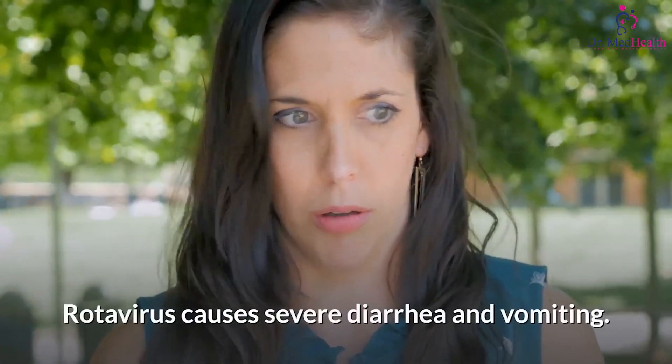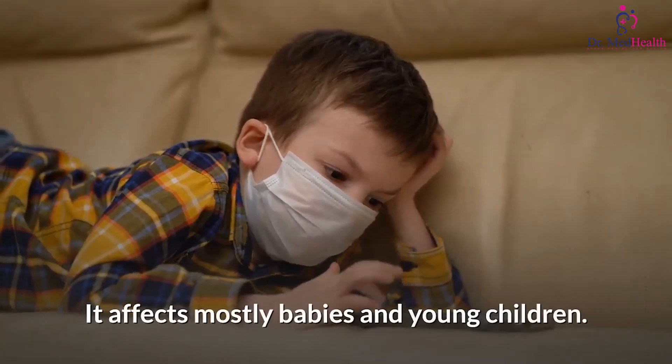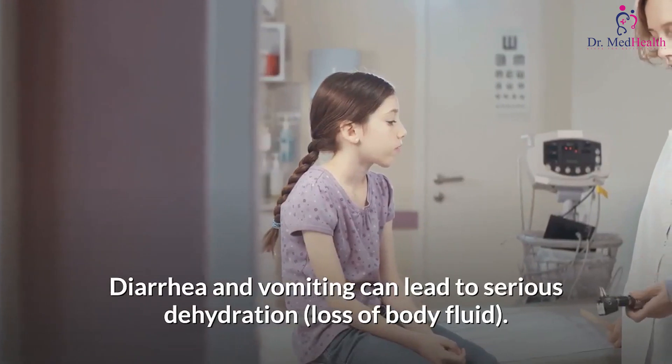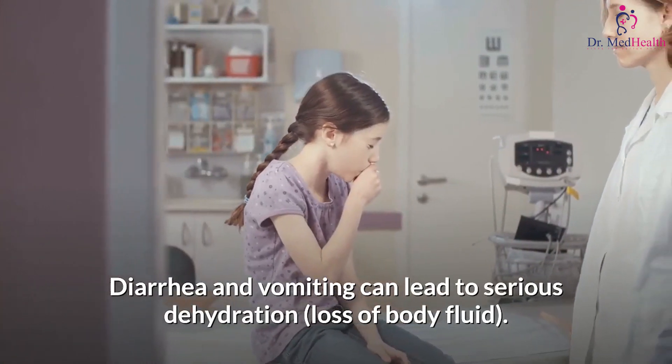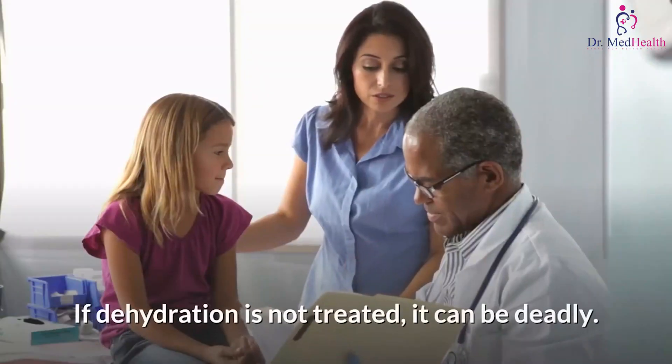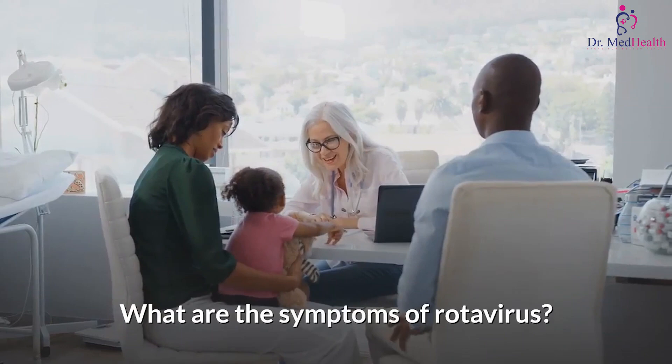What is rotavirus? Rotavirus causes severe diarrhea and vomiting; it affects mostly babies and young children. Diarrhea and vomiting can lead to serious dehydration — loss of body fluid. If dehydration is not treated, it can be deadly.